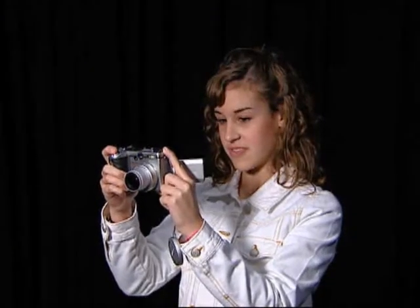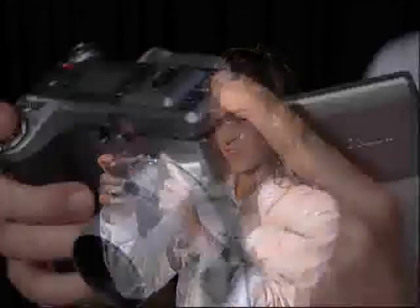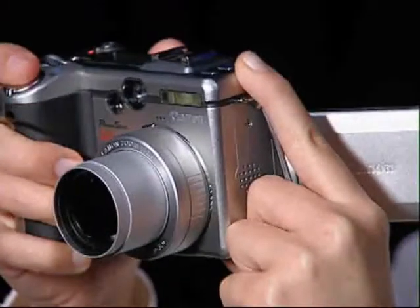Kids these days probably don't remember a time when you had to get film developed, or not that long ago you had to wind the film, or heck, you had film at all.